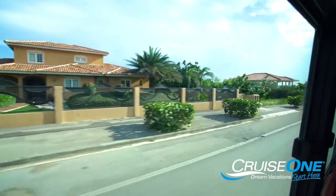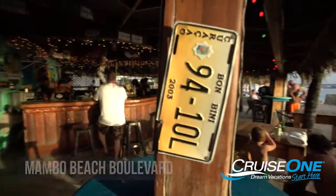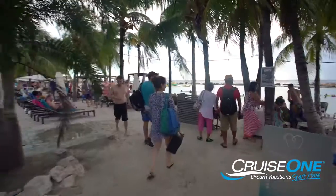Another recommendation is to head over to Mambo Beach Boulevard for shopping, cafes, and enjoying the gorgeous southern Caribbean water and beach.